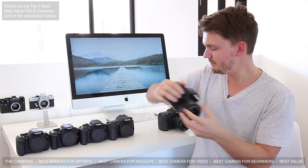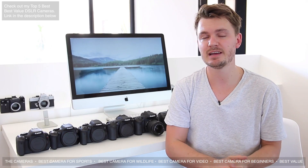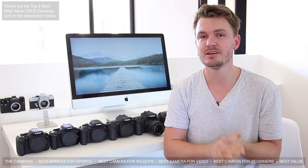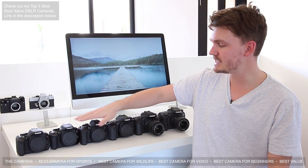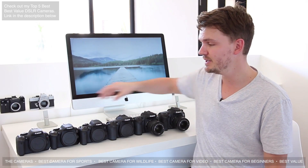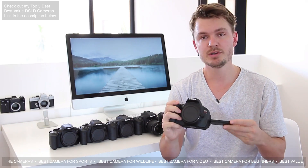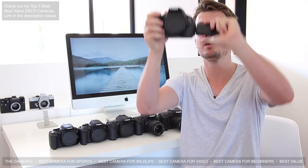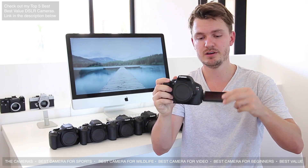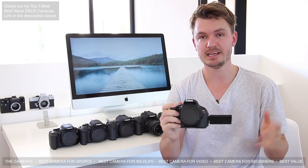The Canon 80D and the 7D Mark II are the only two cameras here with a headphone jack, which lets you monitor exactly what you're hearing — really important for best quality sound. One great feature that all of these cameras have — apart from the 7D Mark II — is a swiveling, fully articulating screen. This is very useful when shooting video or photos from low or high angles, allowing you to turn the camera around and get a better view.